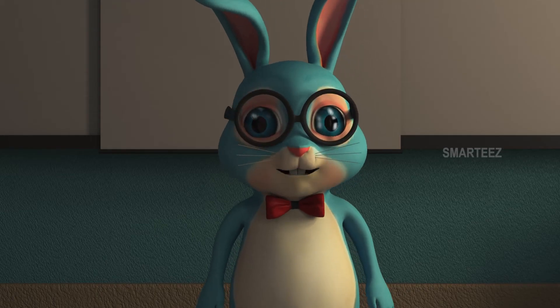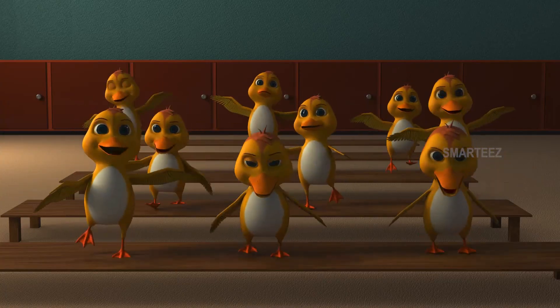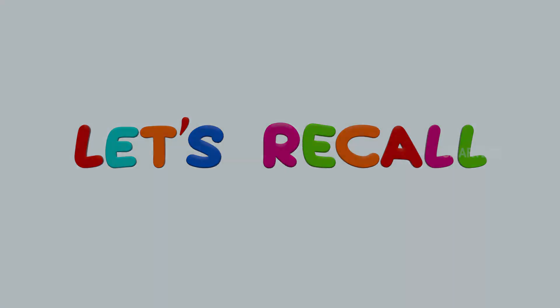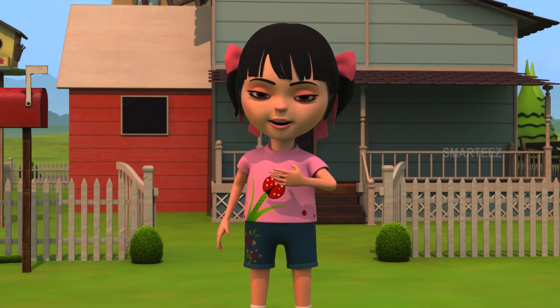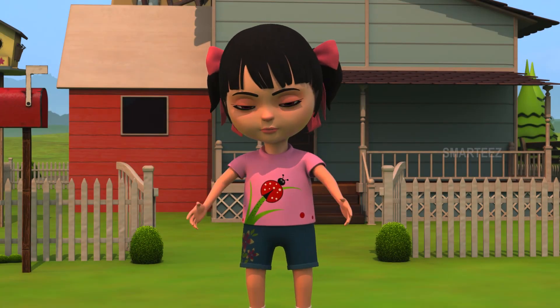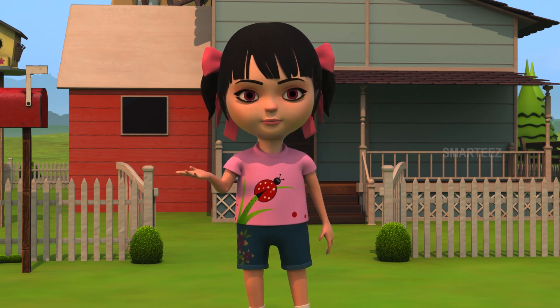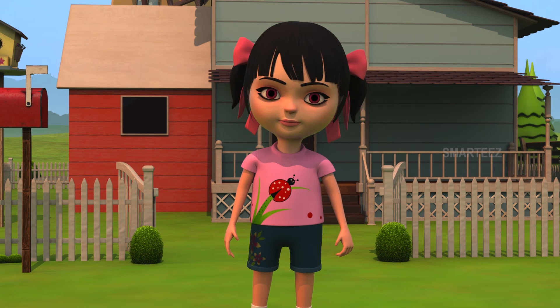It is snack time everyone! Let's recall! Hi, this is Raya. Welcome everyone. We saw Mr. Hopster talk about farms as the ducklings learned the names of some vegetables and fruits. Ok, it's time to recall them.